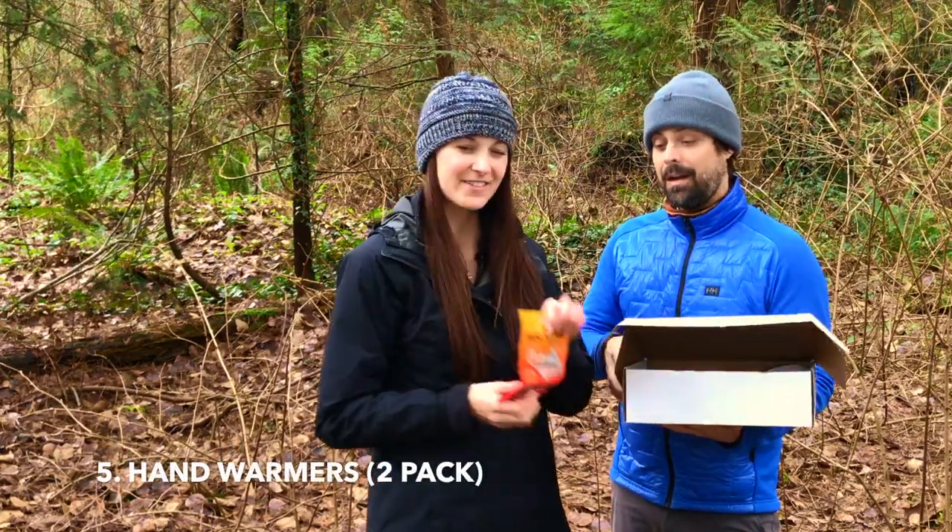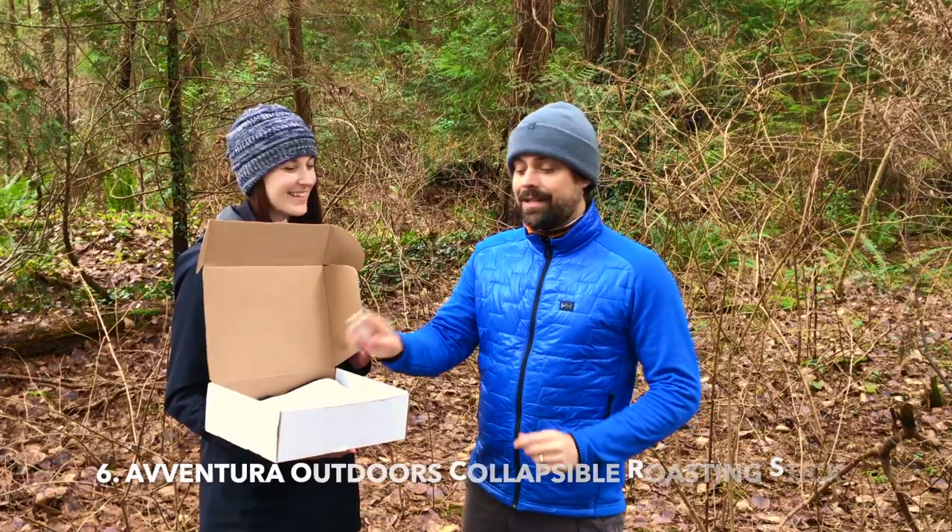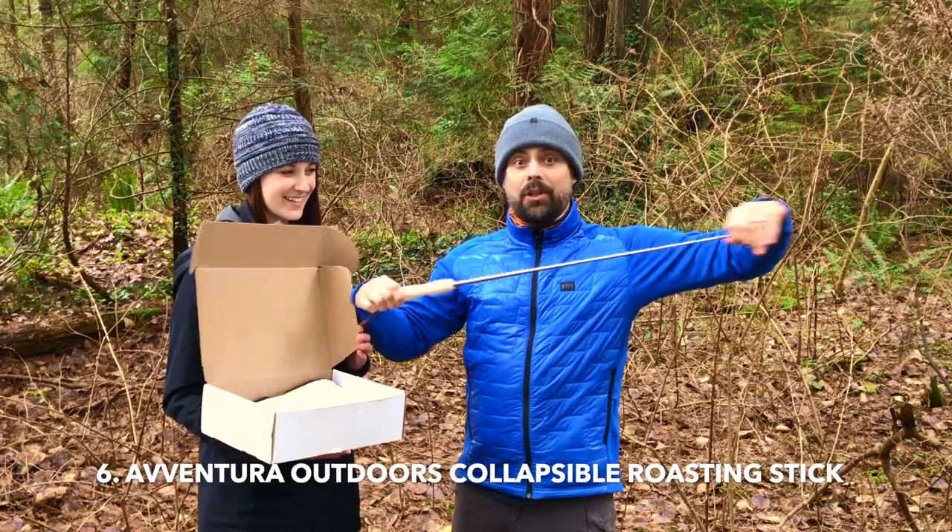Warm up on winter adventures with these hand warmers. Also included is this collapsible roasting stick from Aventura Outdoors.